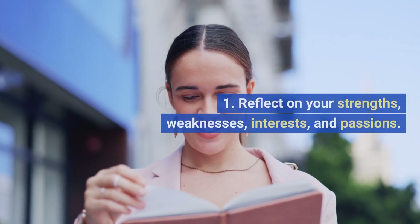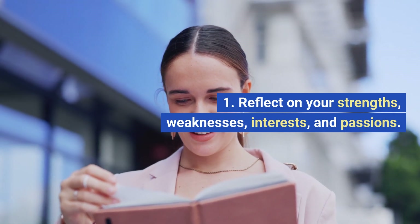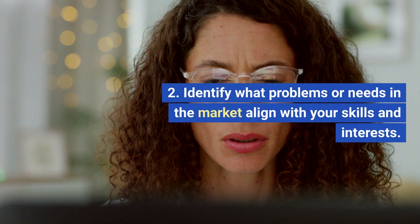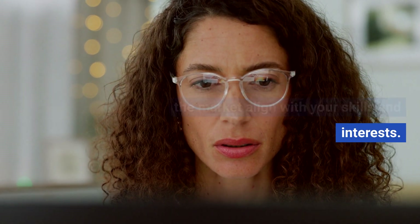Self-assessment. Reflect on your strengths, weaknesses, interests, and passions. Identify what problems or needs in the market align with your skills and interests.